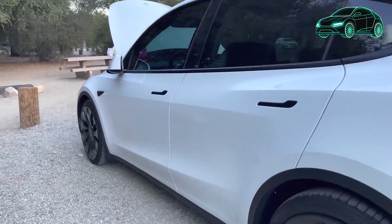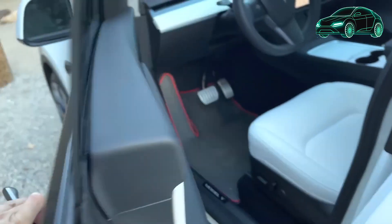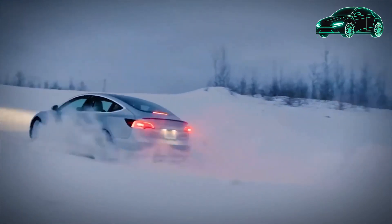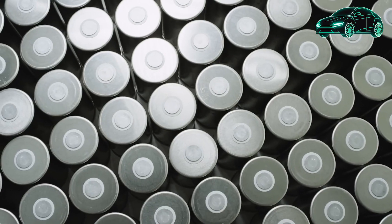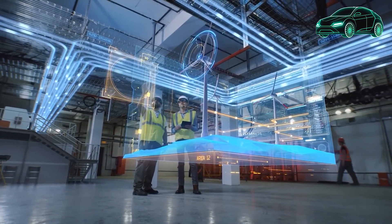The design elements continue with black door handles and power folding mirrors, contributing to a seamless and sleek look. The wheels are equipped with 255/35 R21 Pirelli P Zero tires for maximum performance, ensuring optimal grip and control on the road. Upgraded brakes are also part of the package, accompanied by the Tesla logo at the center of the wheels.